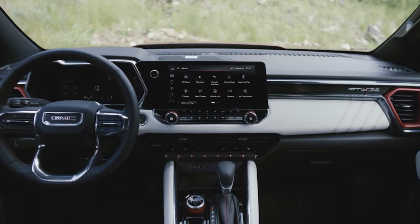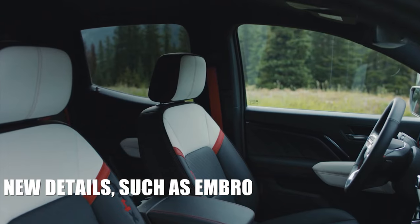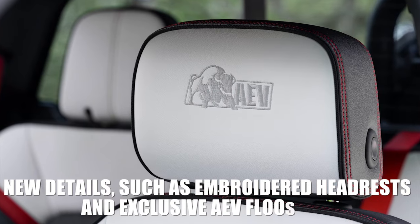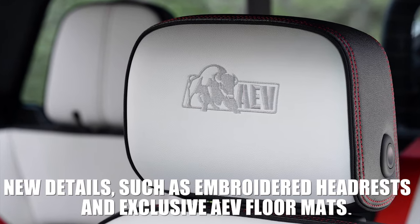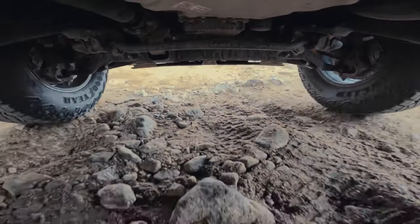As for the interior, things are largely the same as the AT4X, though you may notice new details such as embroidered headrests and exclusive AEV floor mats. Of course, there's also a long list of standard equipment, especially advanced tech and safety features, which we'll talk about in a few moments.